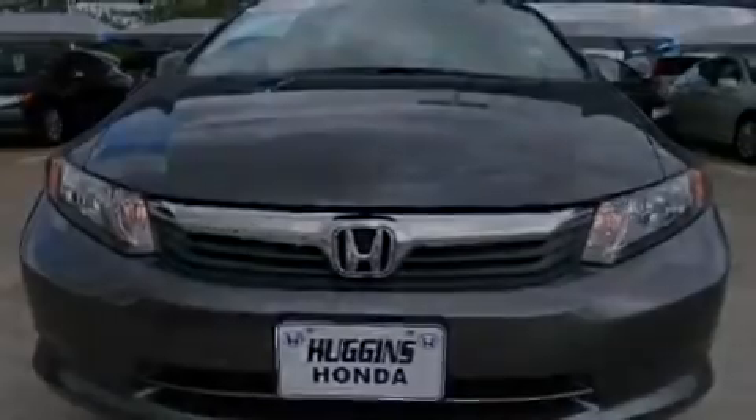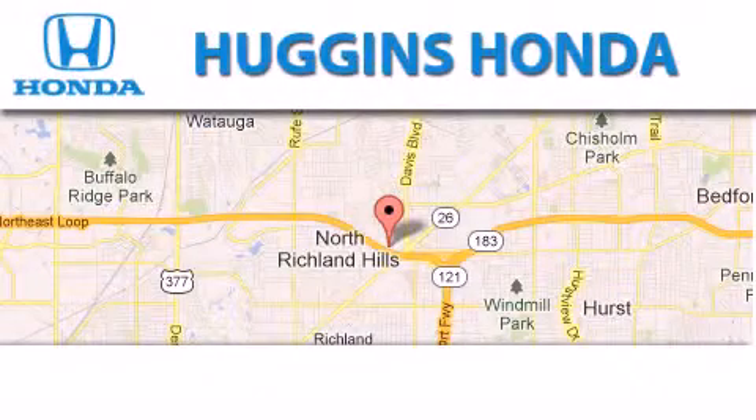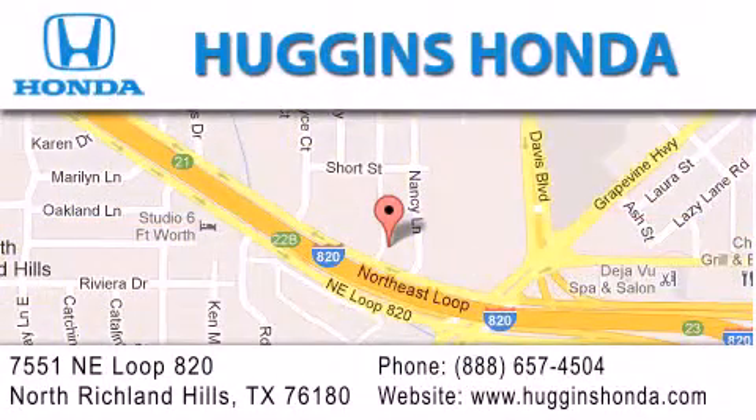We hope you found this video informative. Please contact us today. Thank you for considering Huggins Honda for your next vehicle. If you have any questions, please visit our website, give us a call, or stop by our dealership located at 7551 Northeast Loop 820 in North Richland Hills.